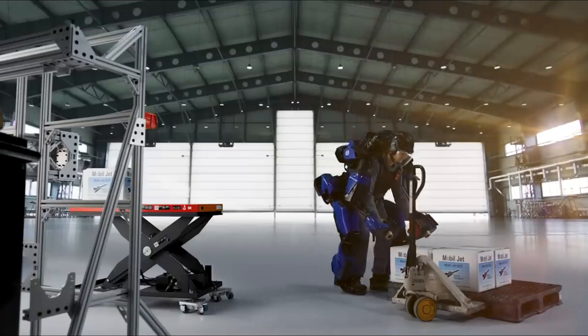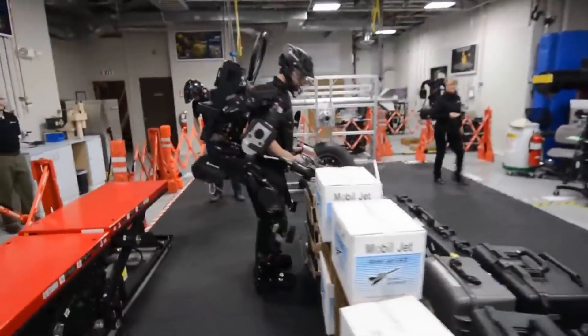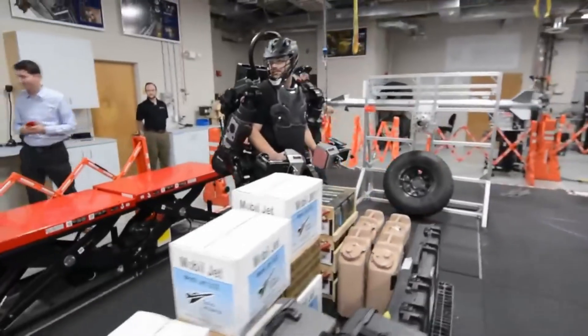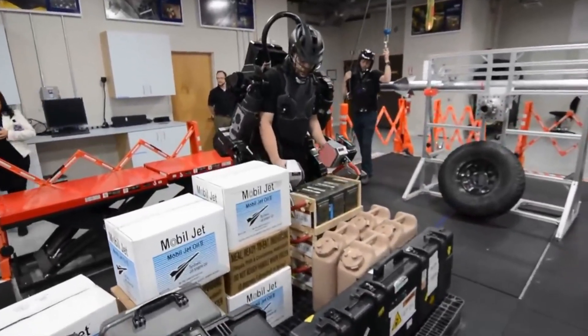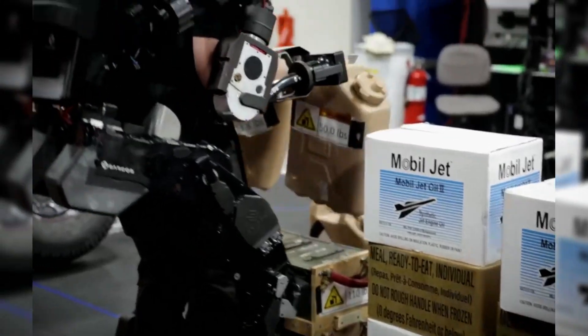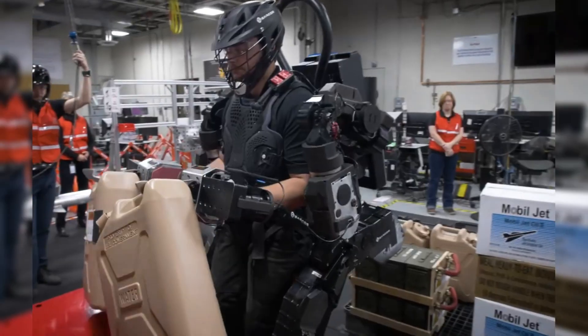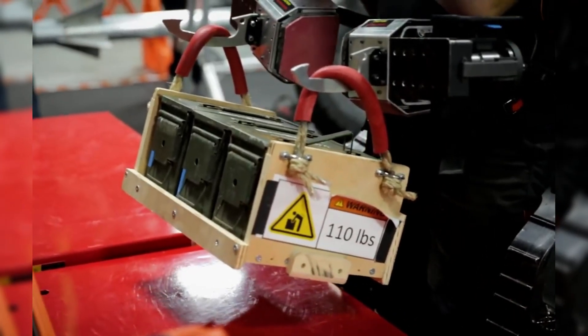In practical scenarios, the Guardian XO has shown its capacity to redefine what's possible, allowing users to carry out tasks with ease and efficiency that would typically be strenuous or hazardous. The exoskeleton's ability to provide superhuman strength not only transforms productivity and safety across various fields but also underscores its significance as a pioneering innovation in exoskeleton technology, paving the way for future advancements in human augmentation.